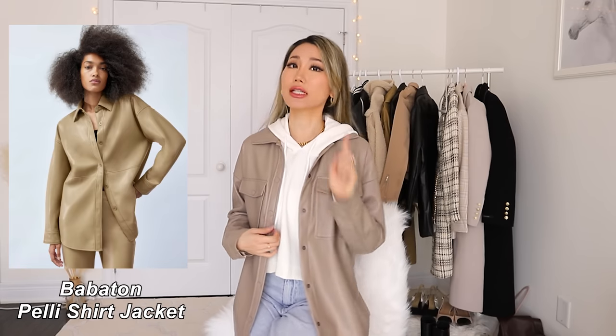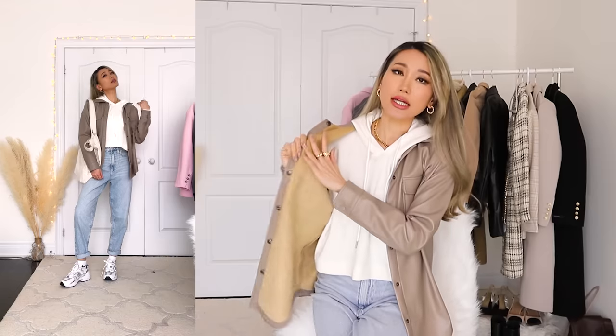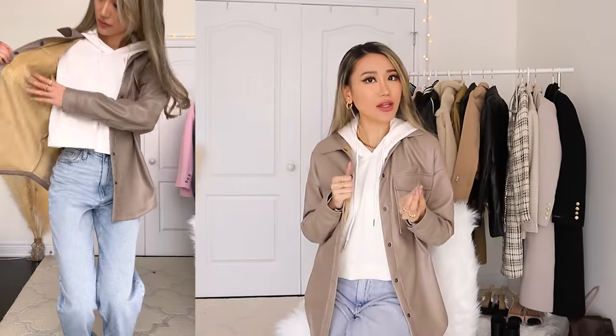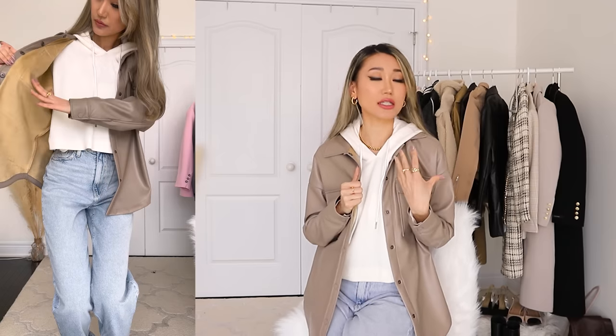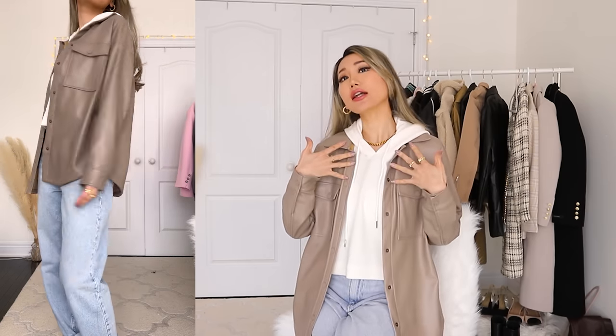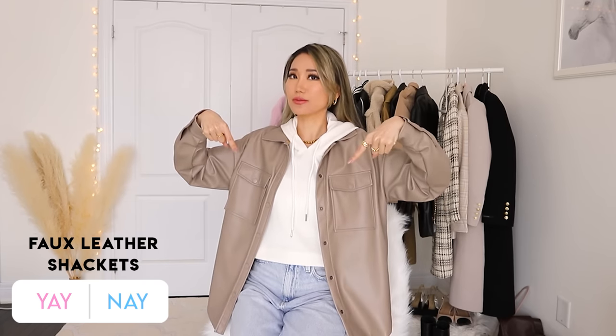Next, a faux leather jacket I'm absolutely in love with - I think this is such a great dupe for the Aritzia faux leather jacket that is currently sold out. Such a nice color, the material feels like butter, and the inside is lined with a faux suede material that is just cozy. It's not so thick that it makes you sweat in springtime, but not super thin either. I paired it with just a cropped hoodie on the inside - super clean girl aesthetic, casual but trendy.